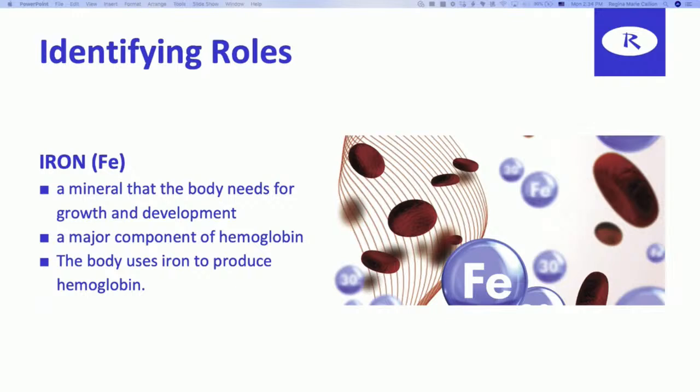Iron is a mineral, and the body needs iron to grow and develop properly. When we talk about hemoglobin being the protein that is binding, iron is a major component of hemoglobin. You need iron in order to produce the hemoglobin protein.